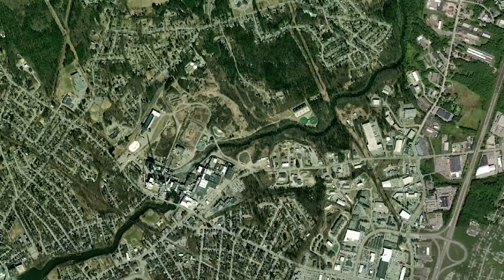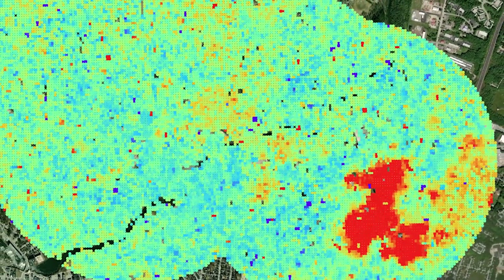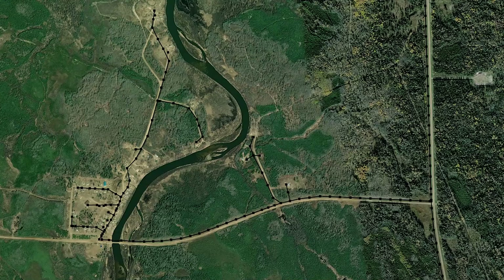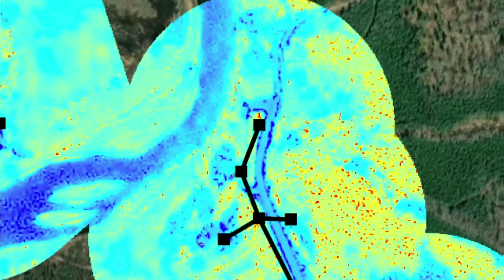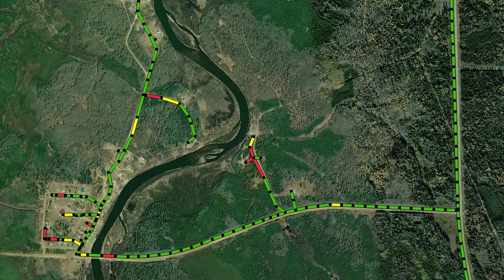In Europe, we use InSAR information to monitor ground stability for road and rail transportation networks to predict and plan for future construction activities. By using visible and near-infrared high-resolution satellite imagery, you can calculate biophysical growth and pinpoint locations where vegetation encroachment is interfering with power and distribution lines.